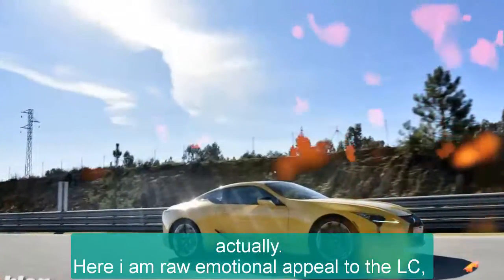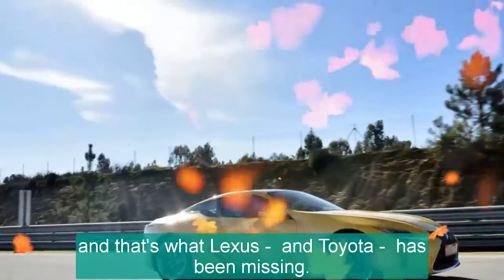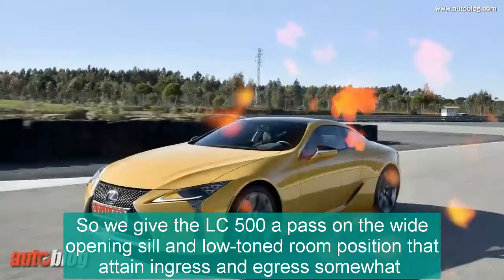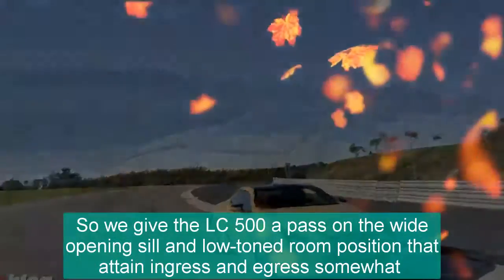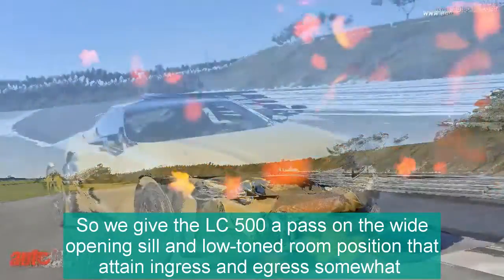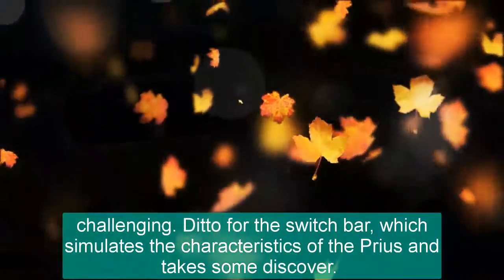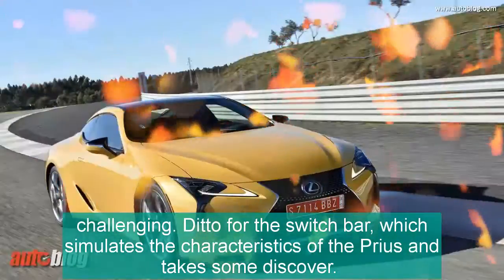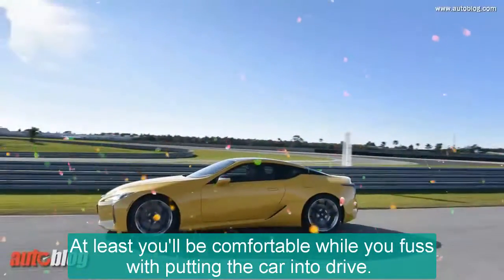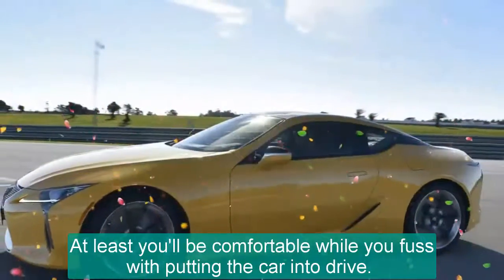Here we lean on emotional appeal for the LC, and that's what Lexus and Toyota has been missing. So we give the LC 500 a pass on the wide opening sill and low seating position that make ingress and egress somewhat challenging. Ditto for the gear selector, which simulates the characteristics of the Prius and takes some getting used to.